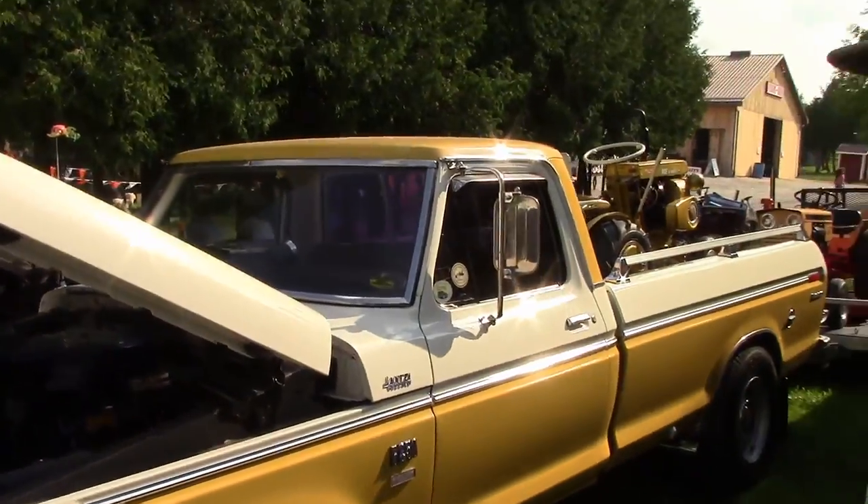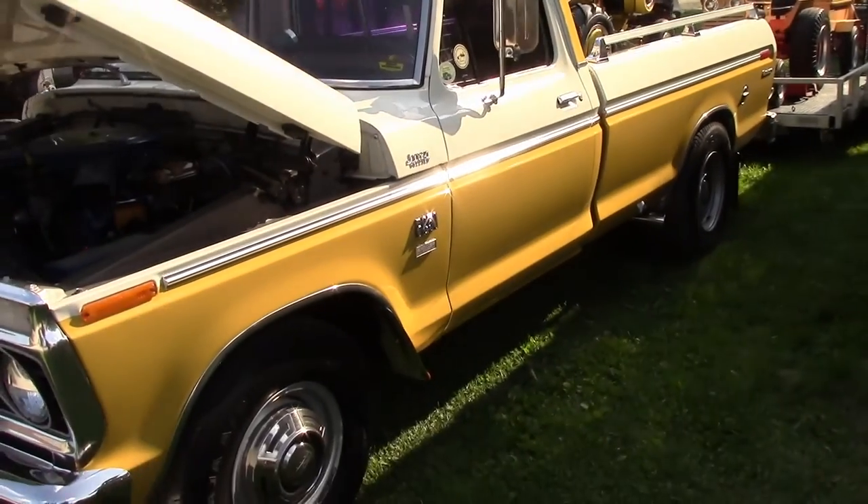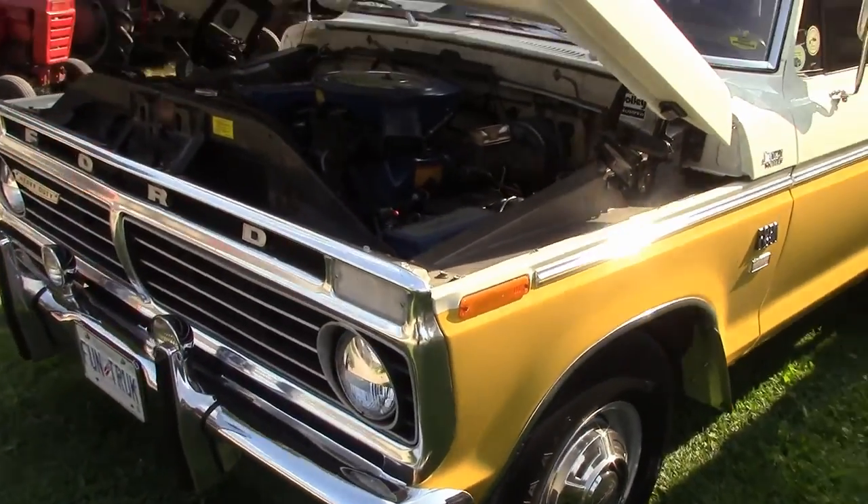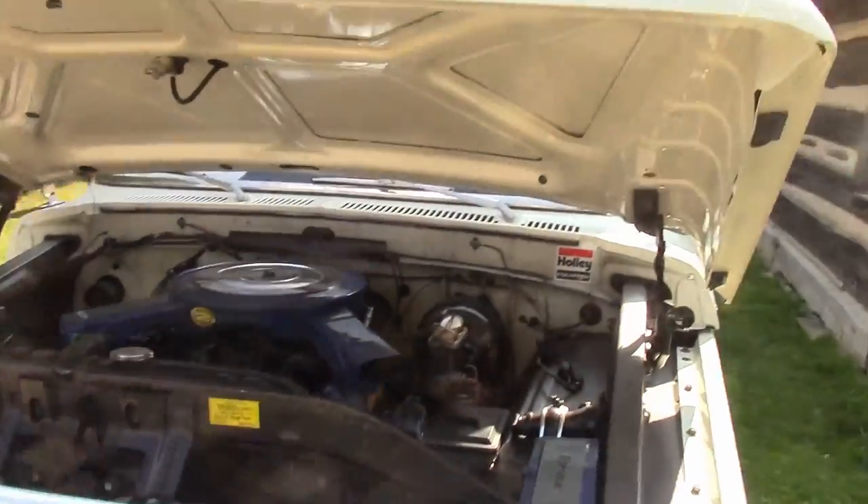I saw this nice F-250 here — very nice camper edition. I've seen this guy around Hamilton a bit.